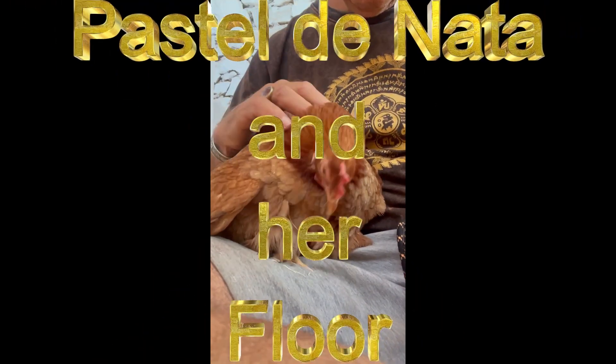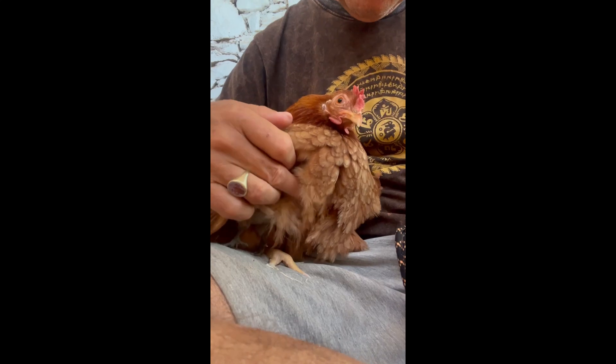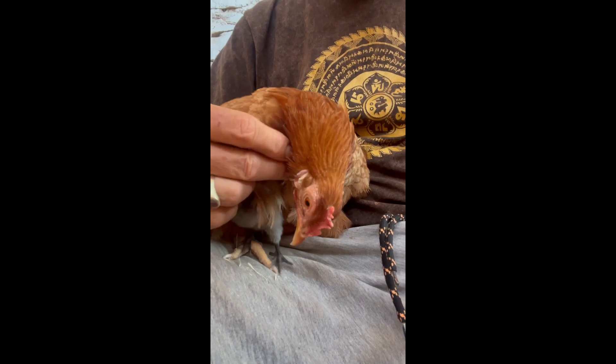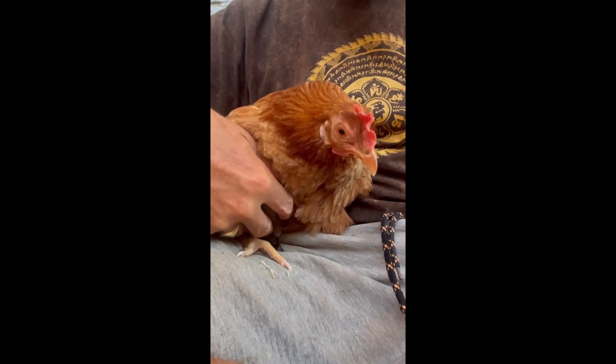Here we see Pastel Donata with her little chick. Pastel Donata is very tame and her little chick is called Flor, and is also very, very tame. Here you see how relaxed both chickens are — the little one and the big one — if you touch them.